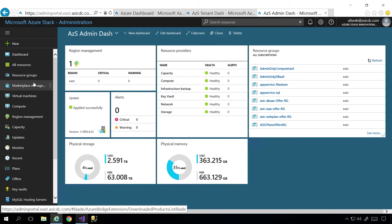Looking down the blade on the left side of the admin dashboard, we have: create offers, plans, manage capacity, region management — so you can have multiple regions theoretically — and marketplace management. A terabyte of RAM — yes, that's just lovely.